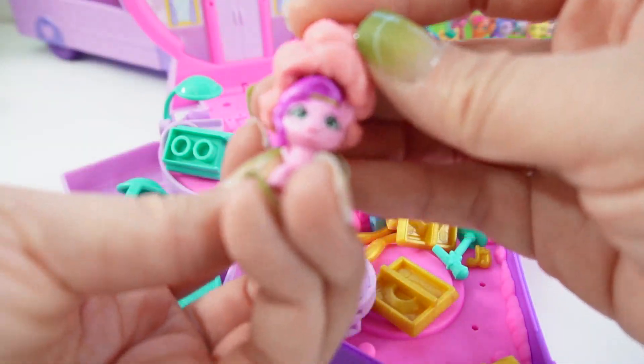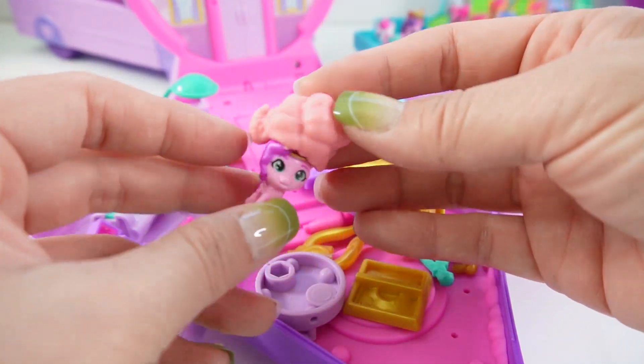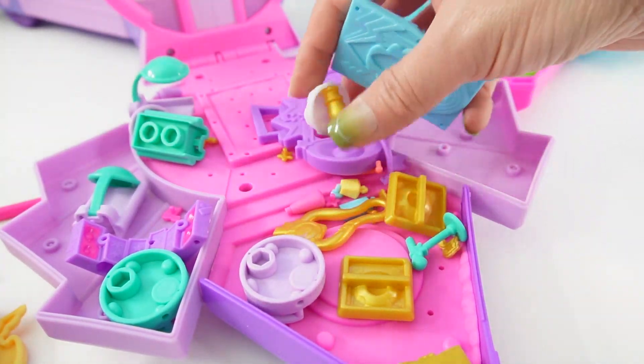Let's put this on Princess Pip here. Oh my goodness, that's too funny — look how big her hair is! Alright, so now let's go ahead and put this all together.